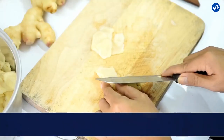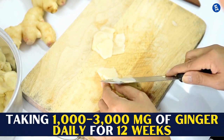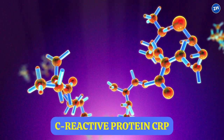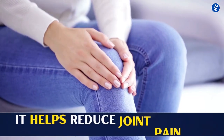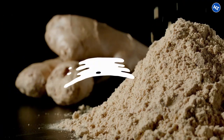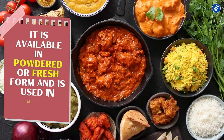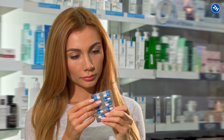Studies show that taking 1,000 to 3,000 mg of ginger daily for 12 weeks reduces inflammatory markers such as C-reactive protein. It is also beneficial for people with osteoarthritis, as it helps reduce joint pain and increase mobility. Ginger is the most versatile ingredient, available in powdered or fresh form and used in many dishes. You can also get ginger supplements from your local stores.